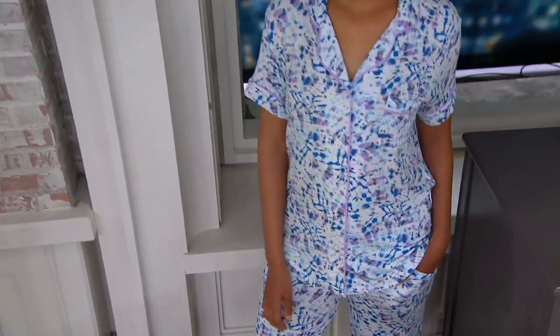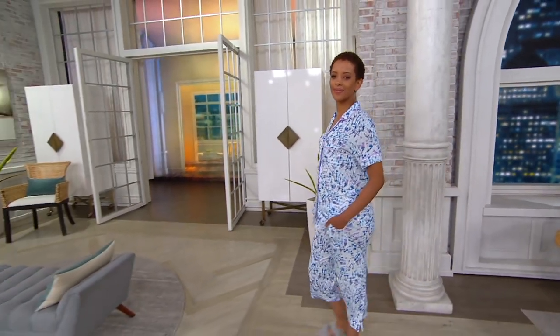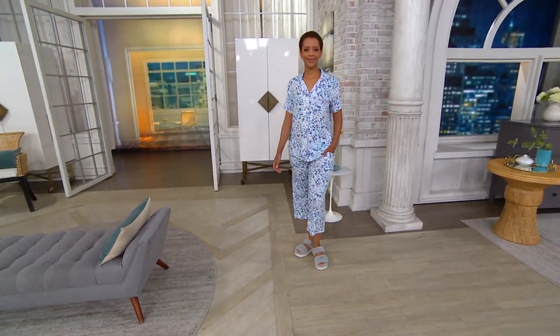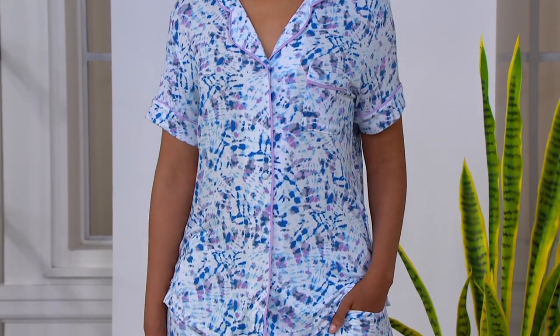Here is Blair wearing the really pretty blue tie-dye. Blair is 5'7" and she's wearing the size extra small. Remember, the inseam no matter what size you choose is about 22 inches. 95% Modal, 5% spandex — cool, drapey, but also a lot of stretch and just ease and simplicity.